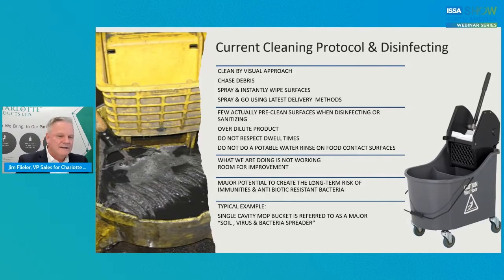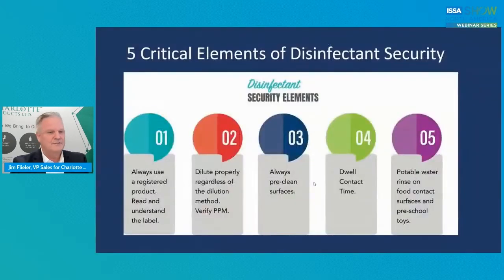If you're wondering why I have a single-cavity mop bucket on my screen — this is a real shot from a real facility. We still use a single-cavity mop bucket, and we consider that a soil, virus, and bacteria spreader. You can use a divided bucket, a two-bucket trolley system, or microfiber flat technology. You owe it to yourself to use a divided bucket — don't come back from the floor, recontaminate your cleaning solution, and then go to another room and spread it. The first thing you can do to make a huge difference is replace all of your single-cavity buckets with a divided or dual-cavity one.